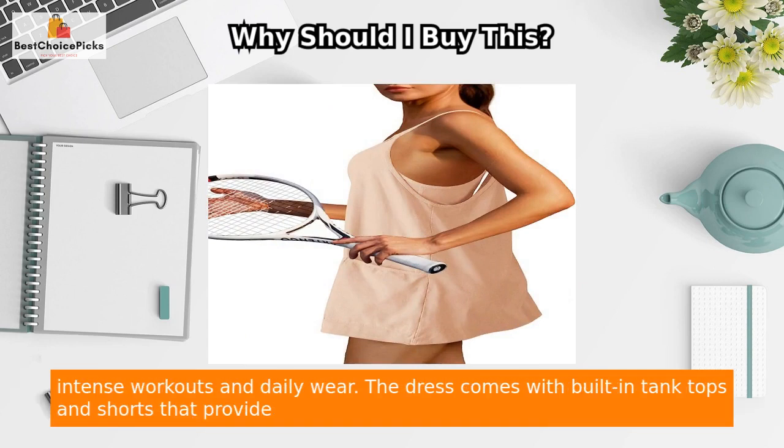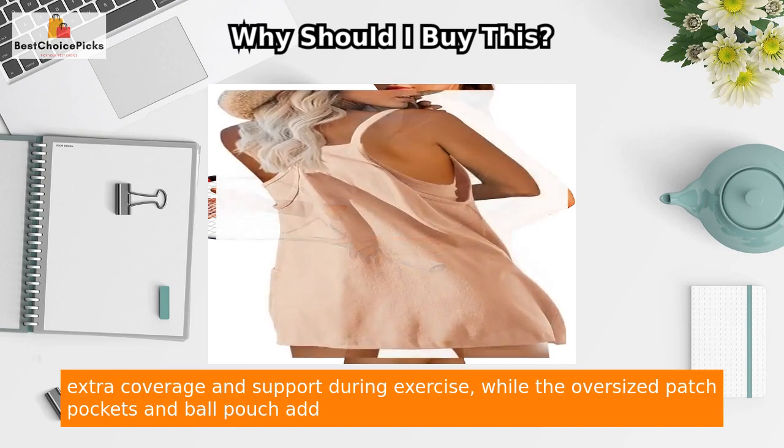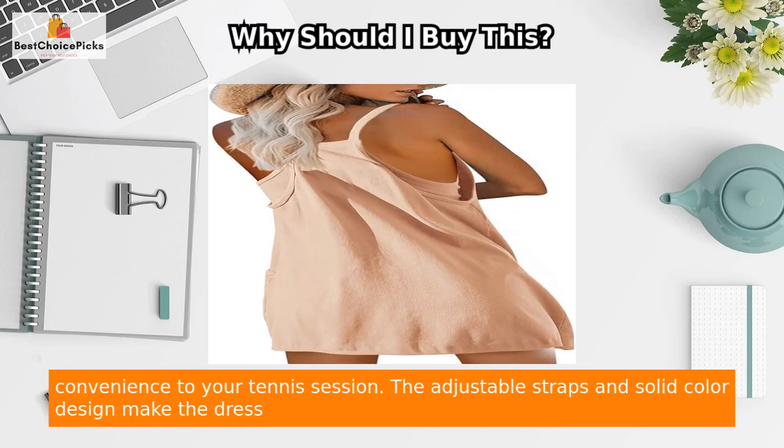The dress comes with built-in tank tops and shorts that provide extra coverage and support during exercise, while the oversized patch pockets and ball pouch add convenience to your tennis session.